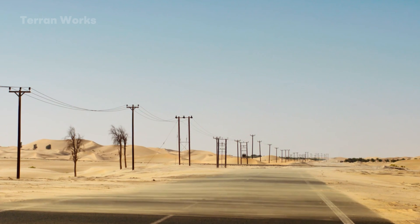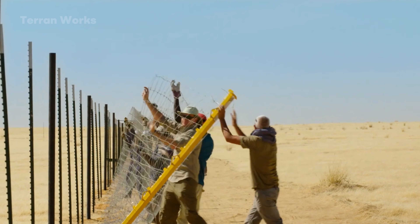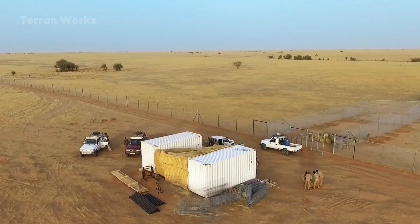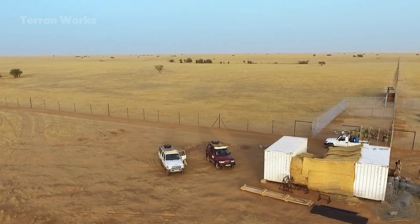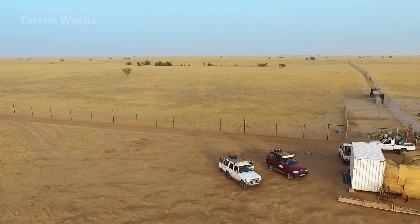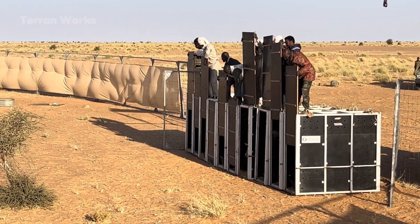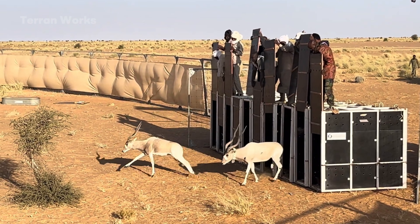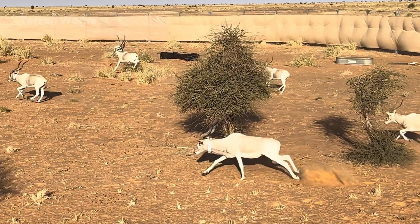During the pre-release phase, the oryx were trained in the semi-wild enclosure, learning how to find water, move as a herd, avoid sandstorms, and adjust their activity to day-night cycles. These skills were once instinctive to their ancestors but had faded over many generations in captivity. Just a few months later, the first calf was born — a sign that the environment was suitable enough for life to continue.